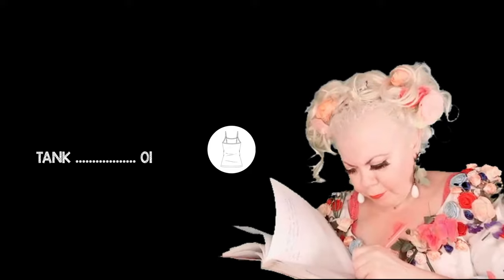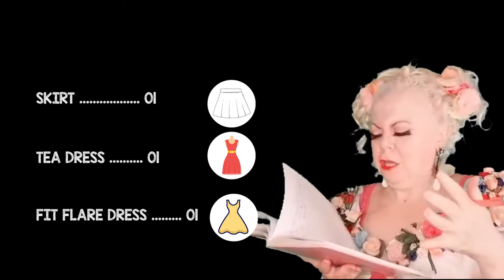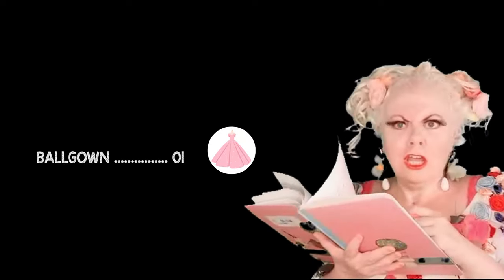And a tank top. One skirt. One tea dress. A fit-and-flare dress. One wonderful ball gown.